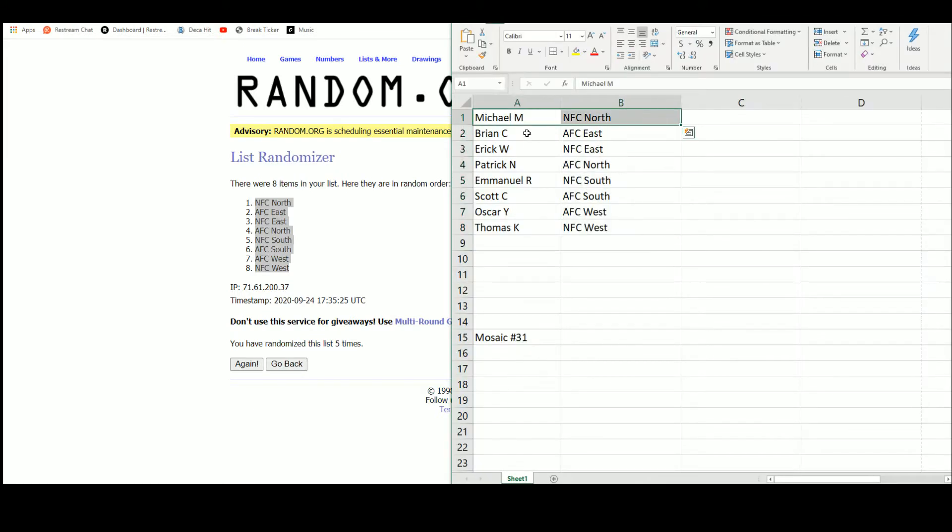So we have Michael with the NFC North, Brian with the AFC East, Eric with the NFC East, Patrick with the AFC North, Emmanuel with the NFC South, Scott with the AFC South, Oscar with the AFC West, and Thomas with the NFC West.